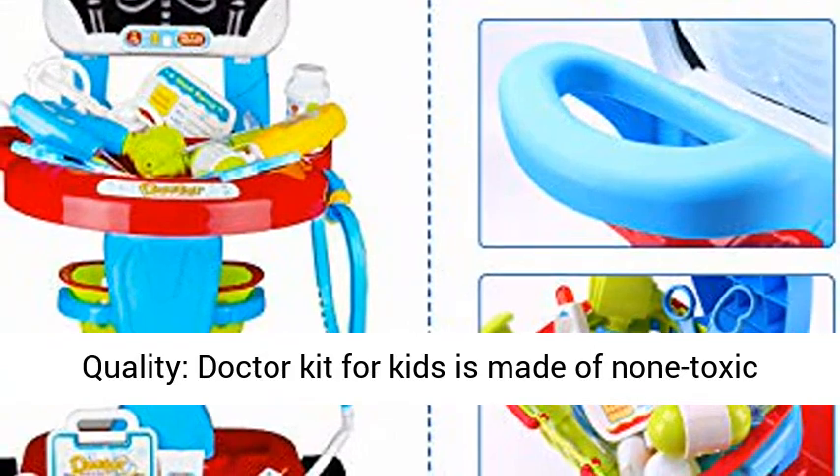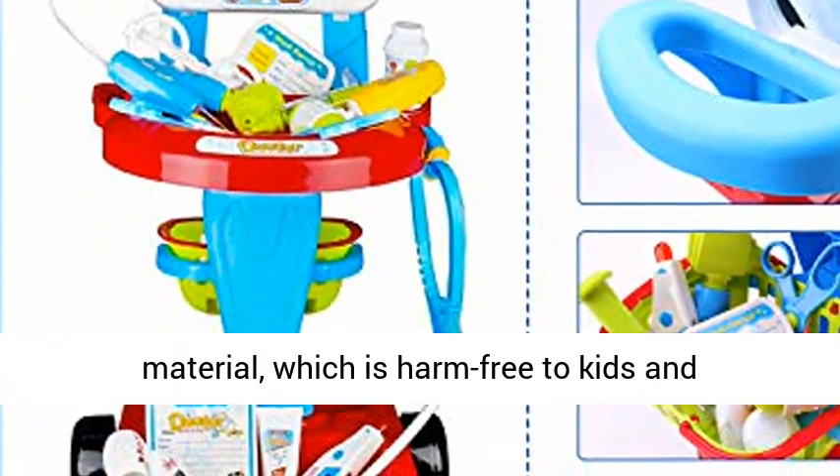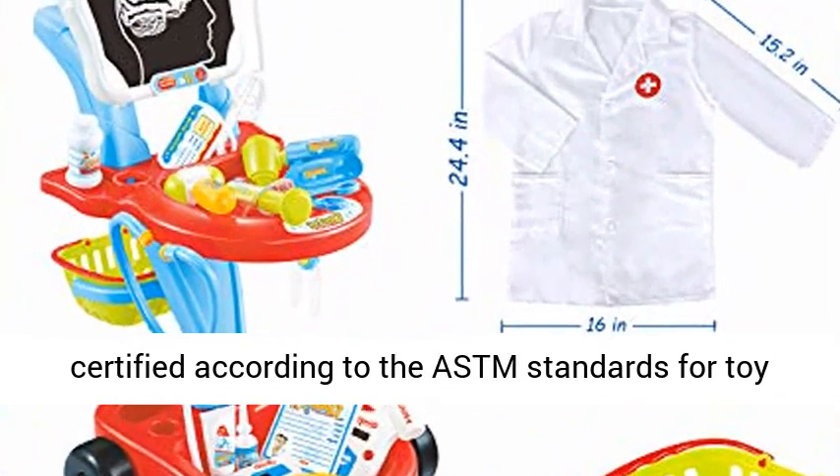Guaranteed Quality. The Doctor Kit for Kids is made of non-toxic material, which is harm-free to kids and the environment. We assure that it is fully tested and certified according to the ASTM standards for toy safety.